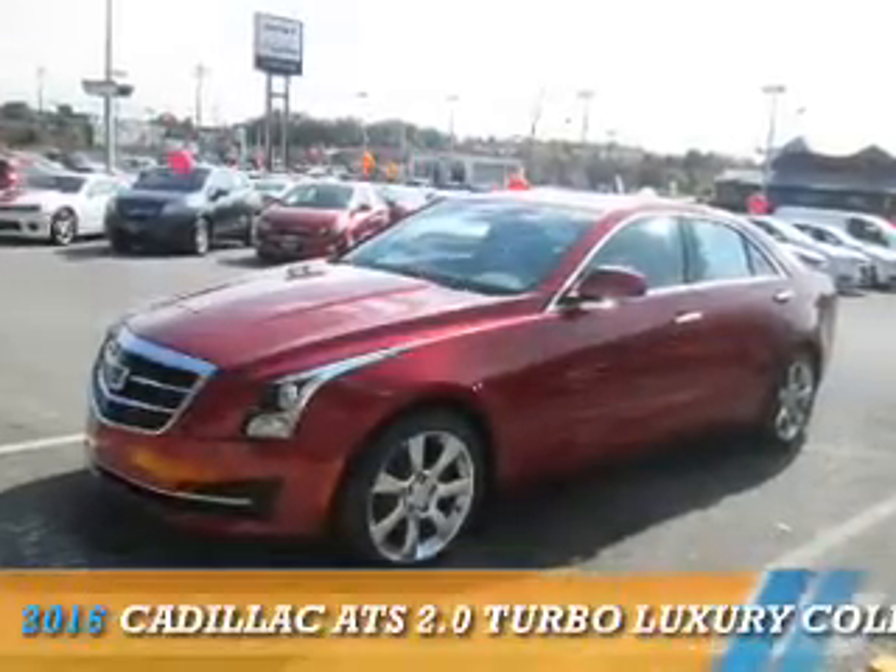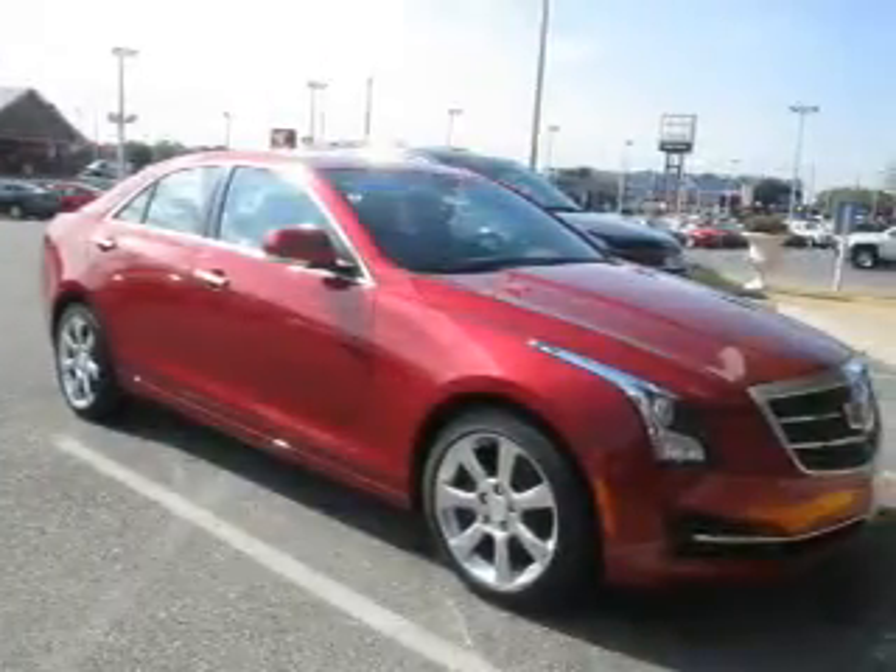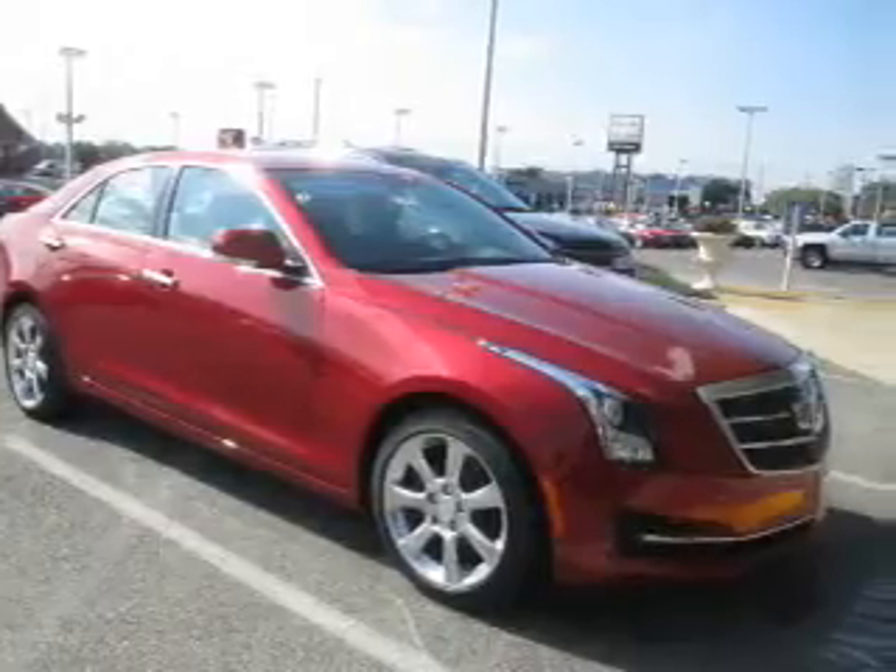Presenting the 2016 Cadillac ATS. It's powered by rear-wheel drive, a two-liter, four-cylinder engine.